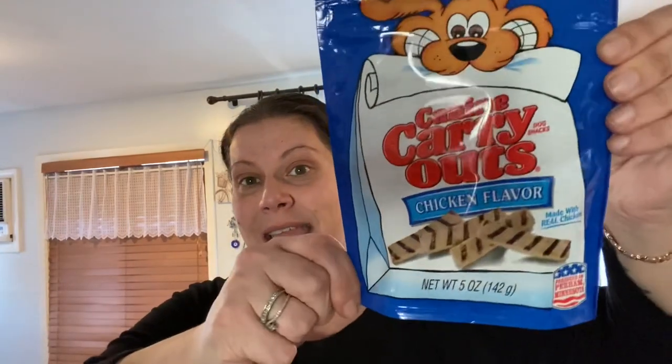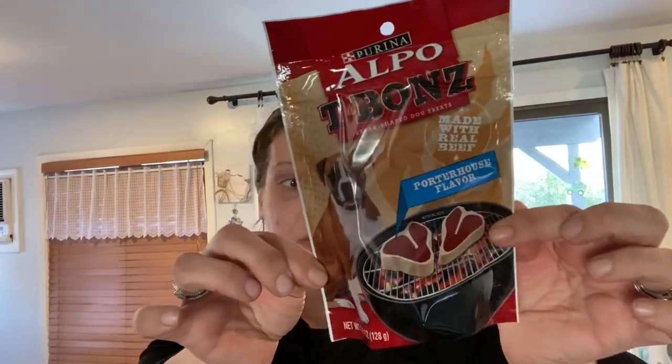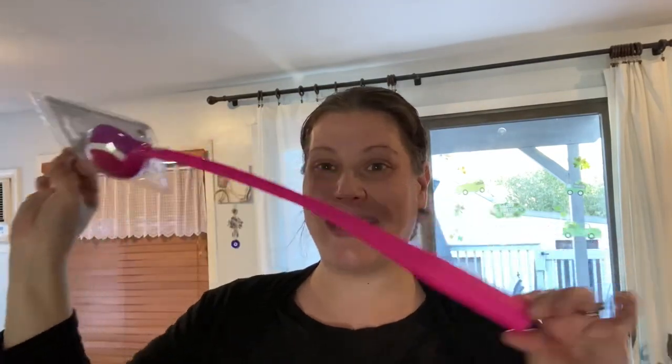Then I had to pick Henny up some birthday presents. First, this Canine Carry Out chicken flavor, five-ounce bag, made in the USA. Then I got her these Purina Alpo T-Bones little steak treats — a four-and-a-half-ounce bag, also made in the USA. And I got her this Greenbrier Kennel Club peanut butter flavor dog bone, made in the USA — it's just a big biscuit. I also got her a ball launcher, hot pink with a pink and purple ball — that's going to be for her birthday.